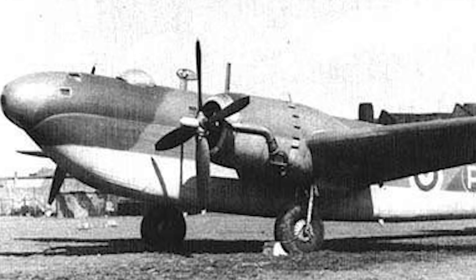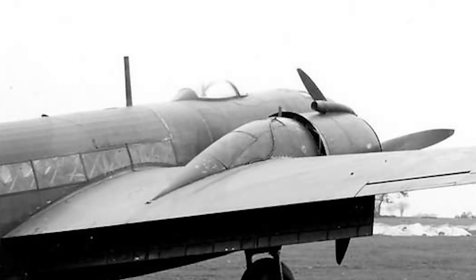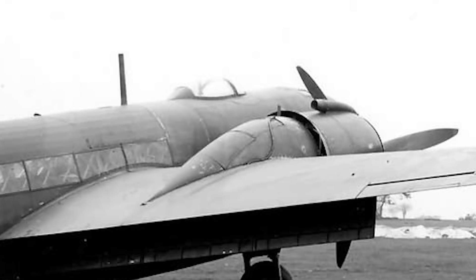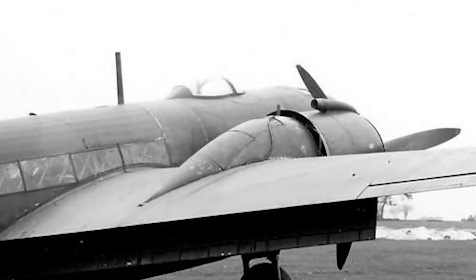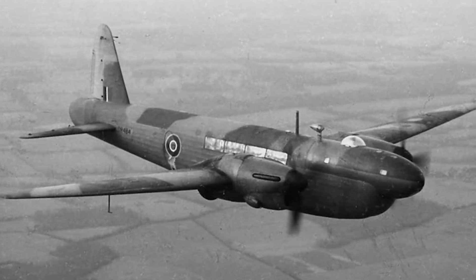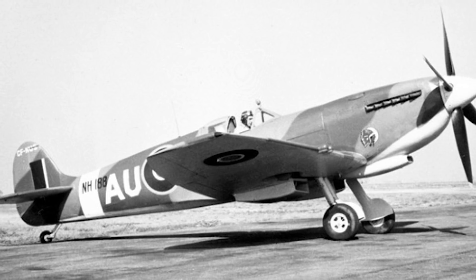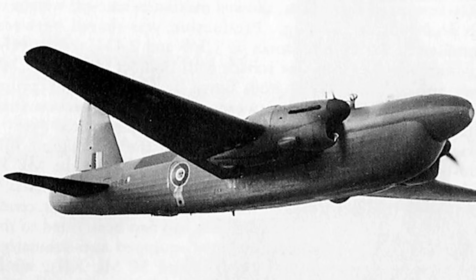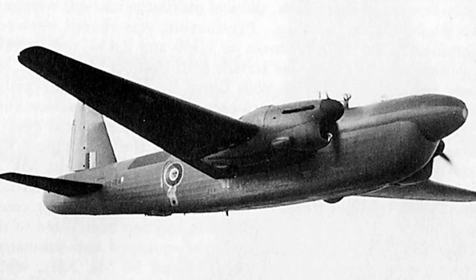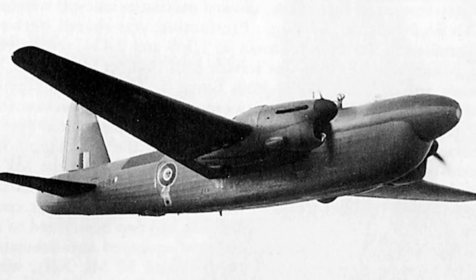The rest of the crew comprised a wireless operator and a gunner who controlled the rear turret remotely from the pressurized cockpit using a periscope for sighting. First flying in late 1940, the Hercules radial engine proved unsuited for such high altitudes, and only three aircraft were built. Vickers therefore adopted the 1,600-horsepower Rolls-Royce Merlin 60, which was set to power the Avro Lancaster and Supermarine Spitfire Mark IX — a much more satisfactory engine.